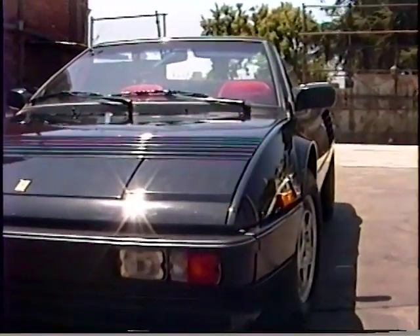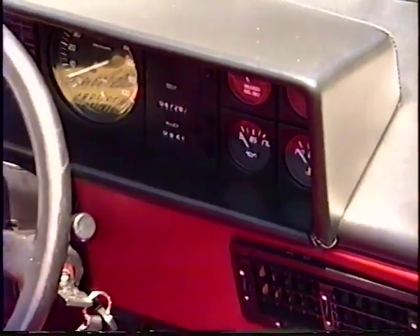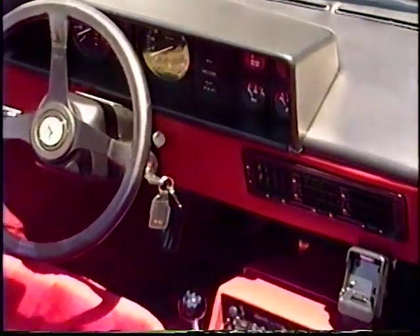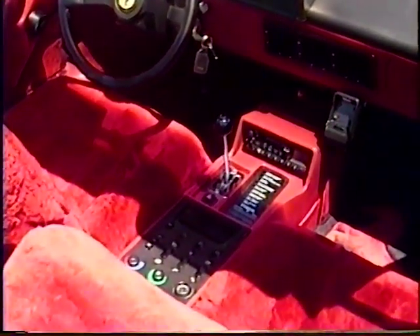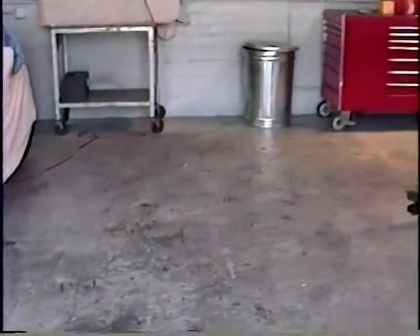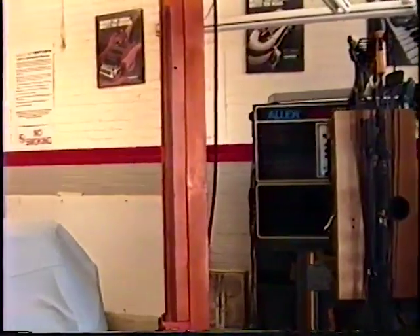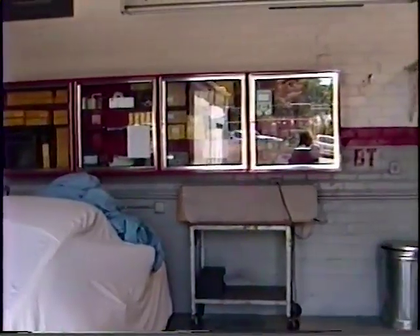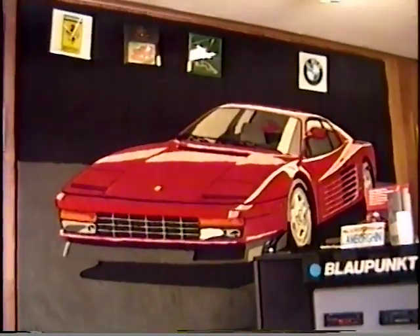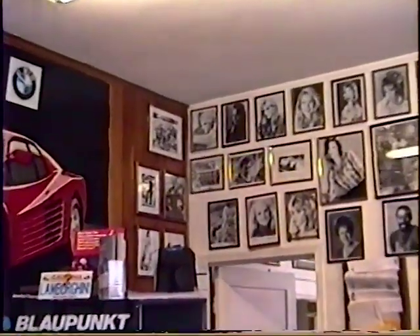Lots of Ferraris here. The Mondial has a very pretty interior. A lot of cars in the back area are under cover — obviously a Porsche, looking at the wheels, and who knows what else. Very large service area. Nice carpet on the wall. It's easy to tell by looking at the wall what kind of clientele they have.